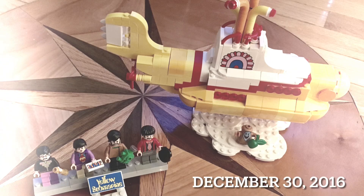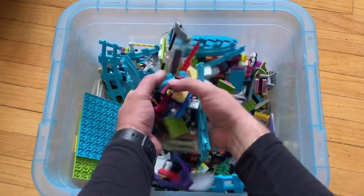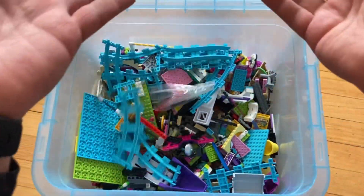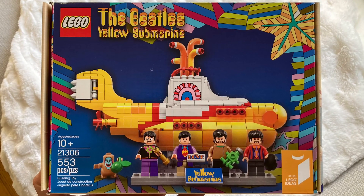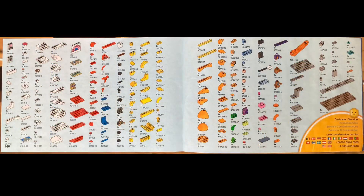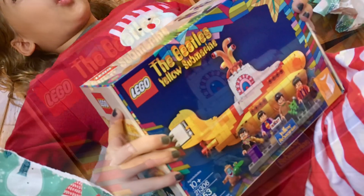It was built, played with, and eventually discarded in a bin with multiple other Lego pieces. While doing some spring cleaning recently, I came across this original box and decided to track down all the pieces. It was time for me to reclaim this set as my own.